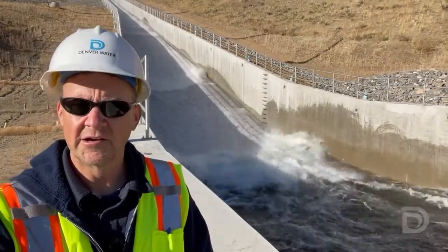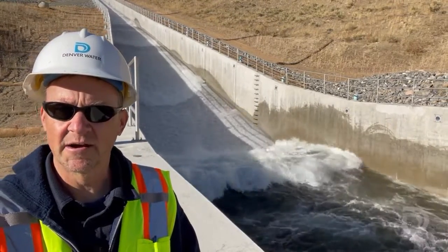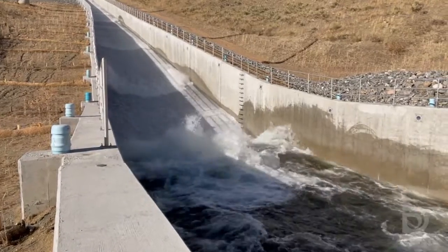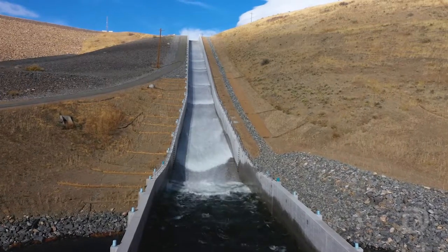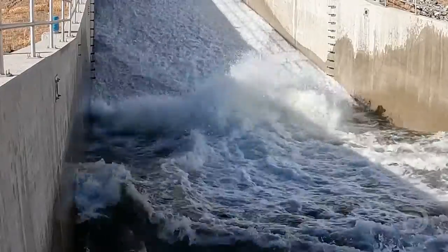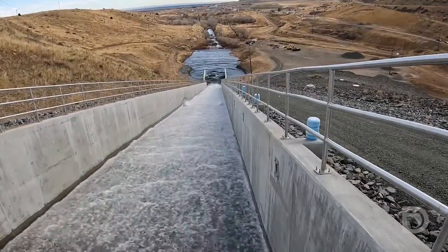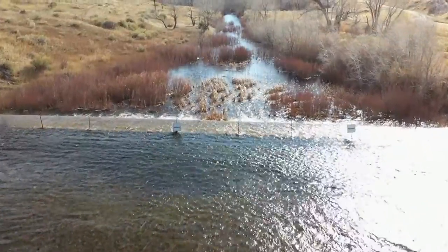I wanted to give you a close-up view at the bottom of the spillway to see what it looks like as that water comes crashing down the hill. It's almost like you're at the ocean and waves are pounding against the shore. But what you can't see is that underneath the water there are some concrete blocks that are slowing the water down as it comes down the hill, and that's to reduce the energy of the water so that it's a more gentle stream as it flows back down into Ralston Creek.